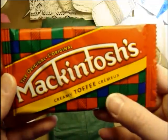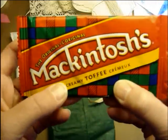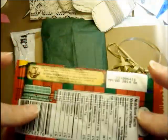This cool candy — creamy toffee. That's going to be delicious. That sounds so good. That's right up my alley. I'm going to share that with Mom, of course.